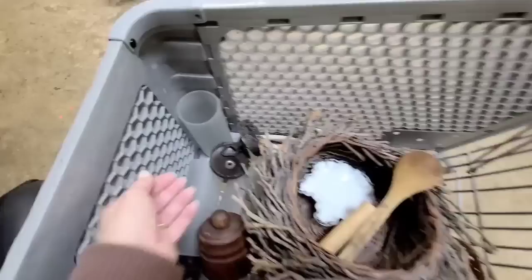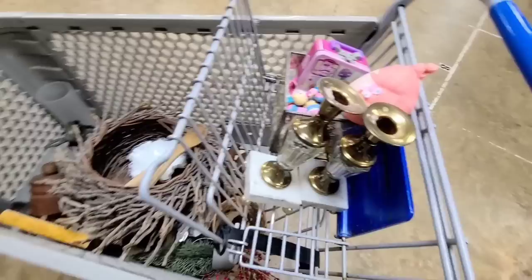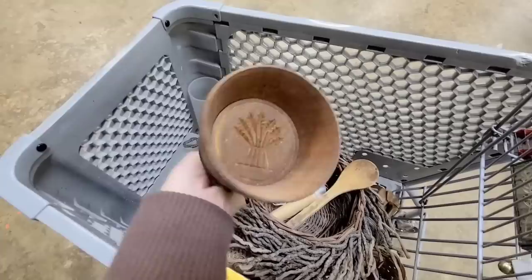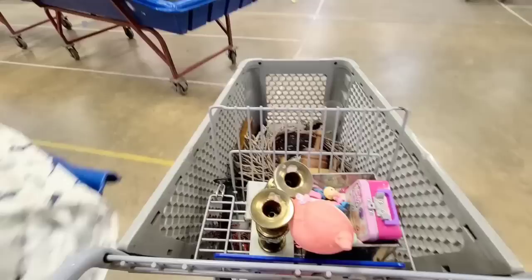Y'all, look how thick these glasses are — I love that. So leave me a comment below and let me know what was your favorite item that I got today. I don't know if this is my favorite, but this was definitely the best score of the day. I will put a total on the screen of what I spent. I hope y'all enjoyed this shopping trip and I will see y'all in the next one.